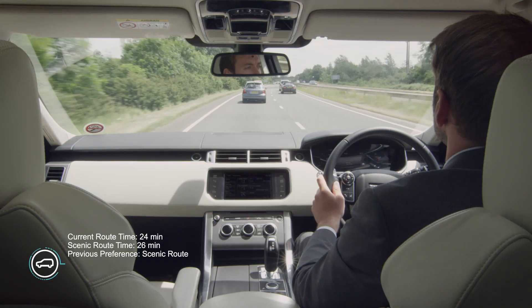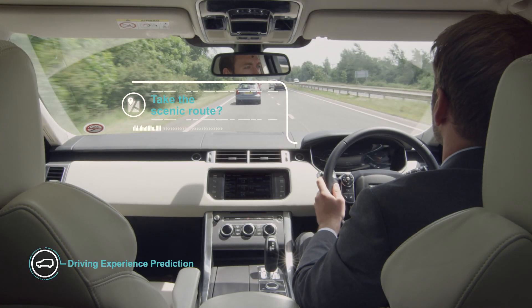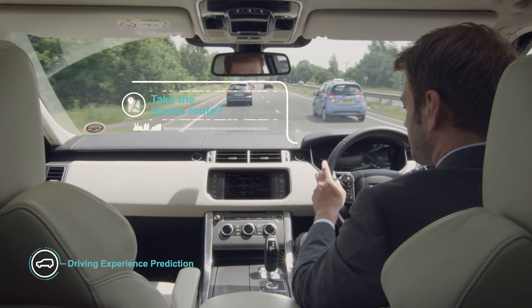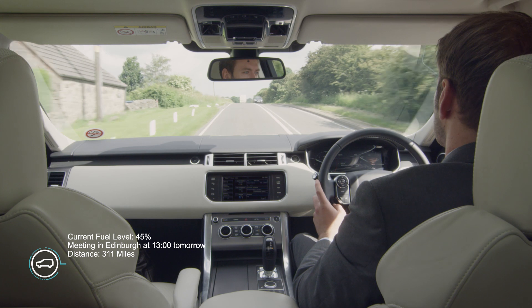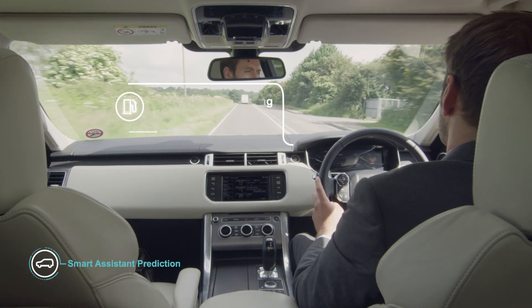By learning individual driving styles and route choices, the car offers a fully personalised driving experience. It anticipates upcoming journeys and notifies the driver about refuelling.